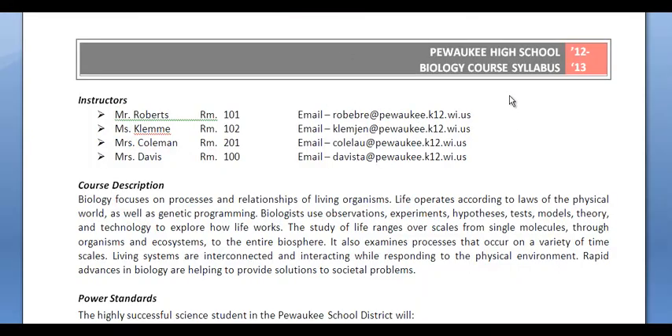Hi and welcome to the podcast on the biology course syllabus. Whether you're in Biology 1, 2, or 3, it doesn't matter. How we run things this year will be very similar. We'll do similar labs, we'll have similar content, we'll do similar activities.